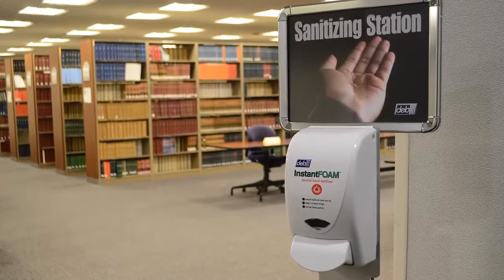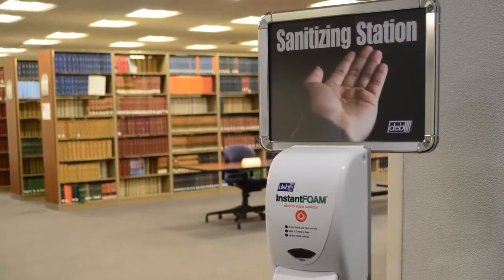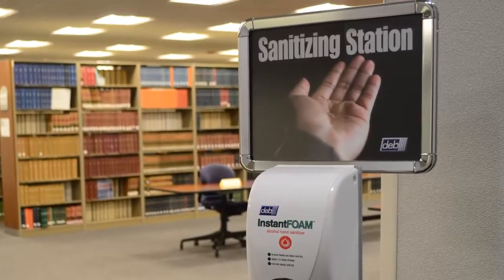You have enough on your mind without worrying about your health. Keep yourself and your fellow students healthy by making use of the hand-sanitizing stations positioned throughout the library.